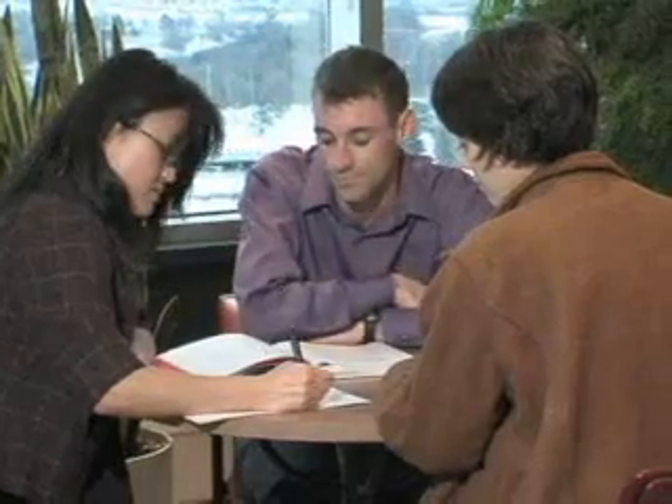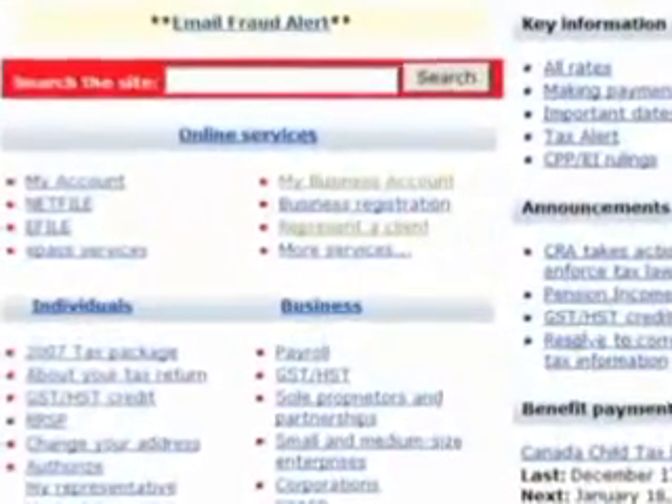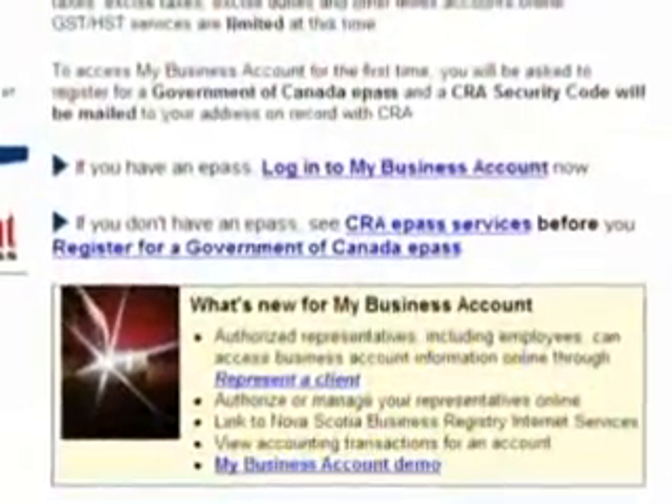For many business owners in Canada, the World Wide Web is a vital part of a company's success, whether it's staying in touch with customers or keeping an eye on the competition. Recognizing this, the Canada Revenue Agency is supporting Canadian businesses by continually improving its online service called My Business Account.